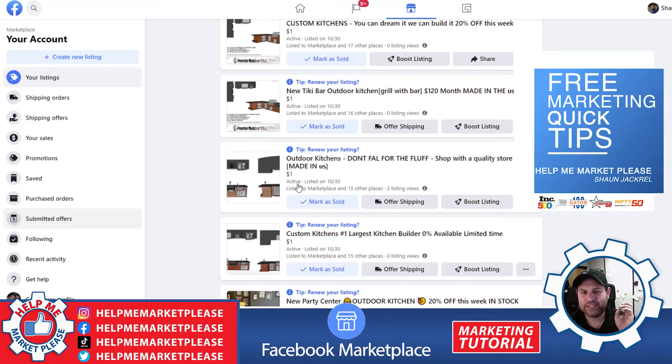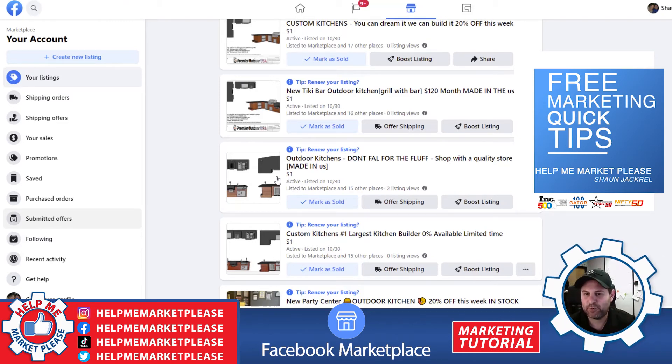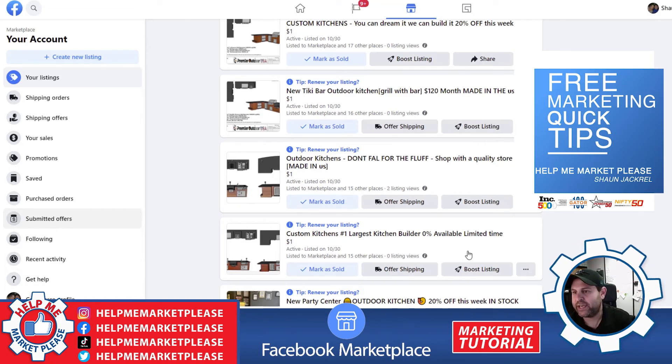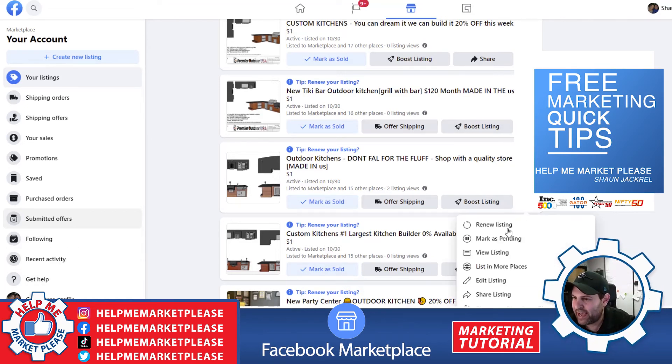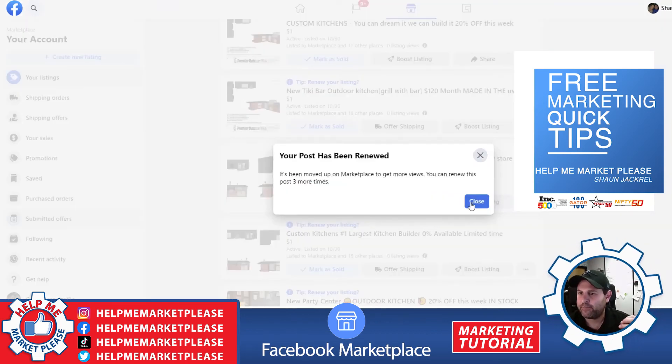It's free. You can ship. It is the number one free way that if you're starting a business or if you're not using it, you will increase your sales by 50% probably within the first month. And best of all, once you post it, you can keep posting new ones and come back to refresh and renew the listing, so you always have a post that is up.